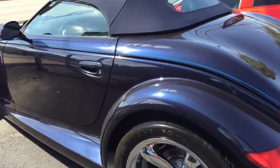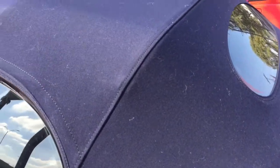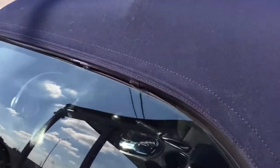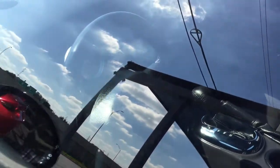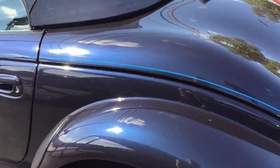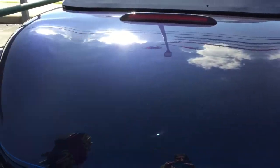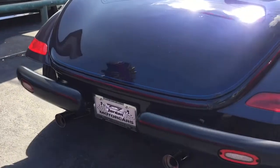They discontinued this in 2002-2003 — it wasn't selling that well. But with the top down, this really nice midnight blue color, the matching blue top, and those chrome wheels, it really demands attention. That's how I look at it.